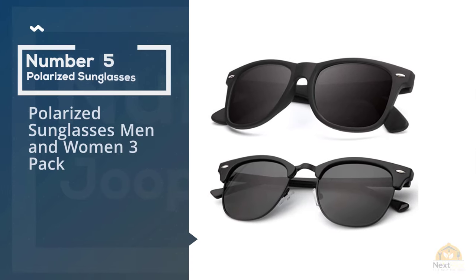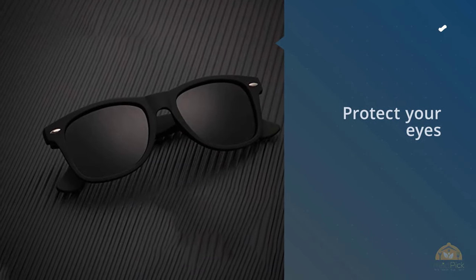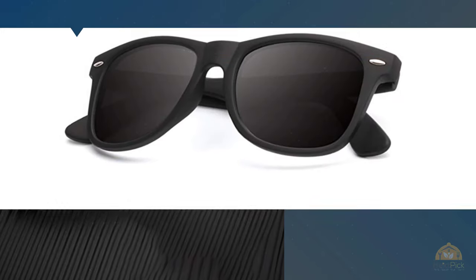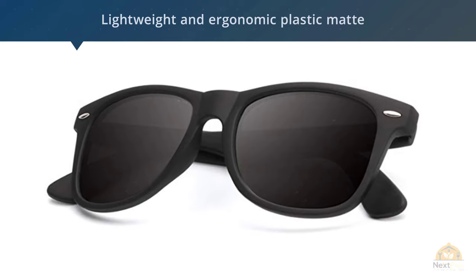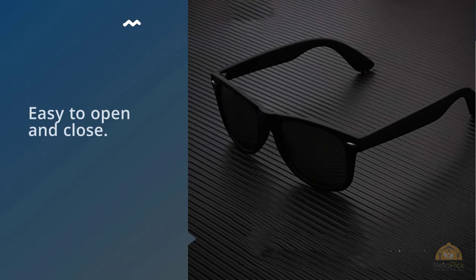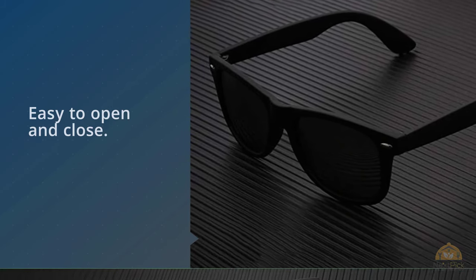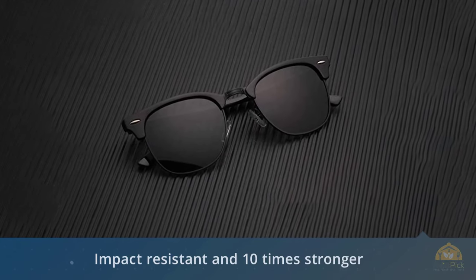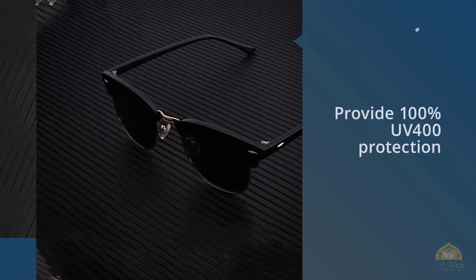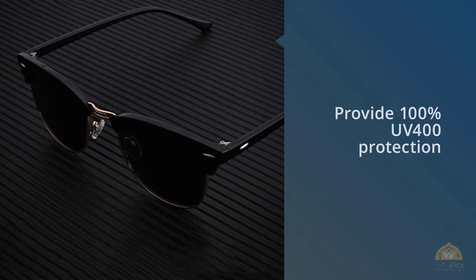Number five: polarized sunglasses for men and women, three-pack. Protect your eyes from the sun's damaging rays and bright glare with the Gamma Ray Optics wayfarer-style sunglasses. These classic-style sunglasses have sturdy but lightweight ergonomic plastic matte frames, with reinforced metal hinges. The UV400 polycarbonate lenses are scratch- and impact-resistant — ten times stronger than other plastic or glass lenses — and provide 100% UV400 protection against harmful UVA and UVB rays. The anti-glare polarization gives you good visibility and clarity even in bright sunlight, with an extensive collection of colors and tinted lenses.